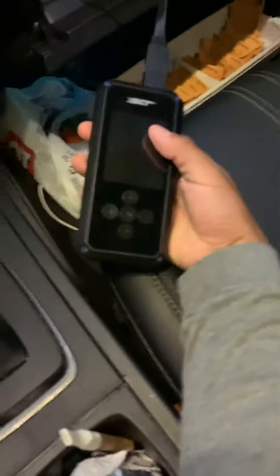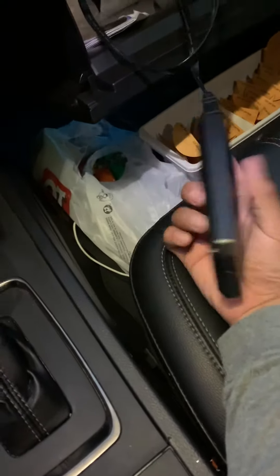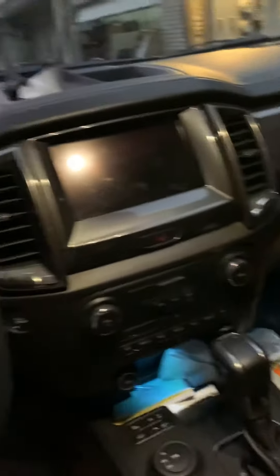Got a SCT tuner for it. It's even got a blow-off valve and a cold air intake, so it sounds pretty cool when you're driving on the road. I can do a video of that tomorrow for you guys, just comment down below if you want to see that.